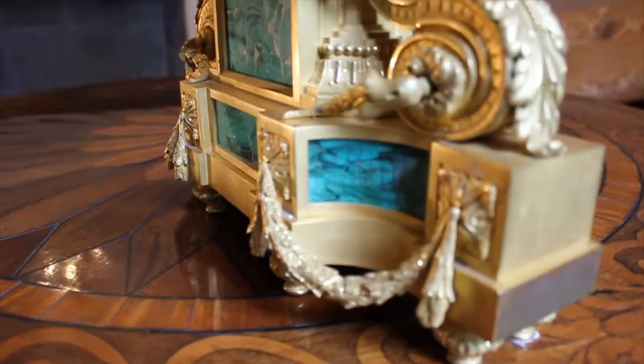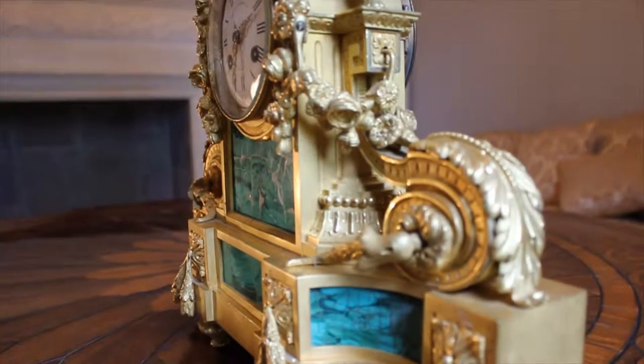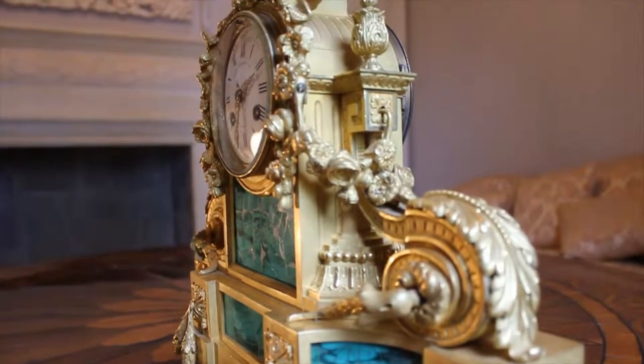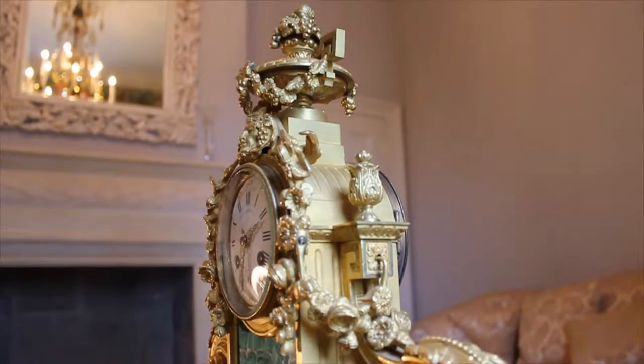One could describe it as Empire with a French influence, but I think really it's got more of a Russian influence, especially with it having the malachite, which was very heavily used in the 18th and 19th century in Eastern Europe.